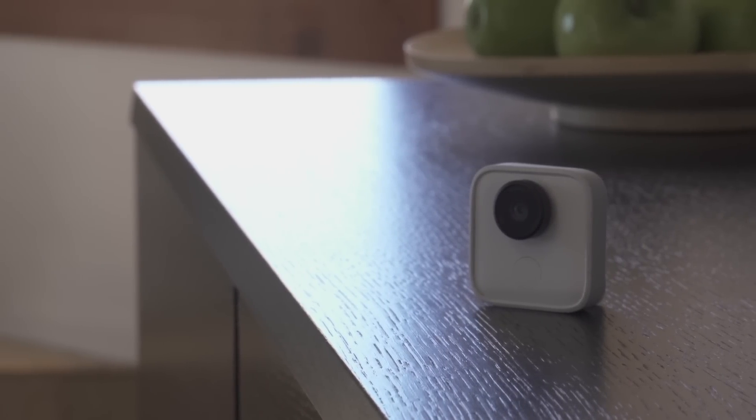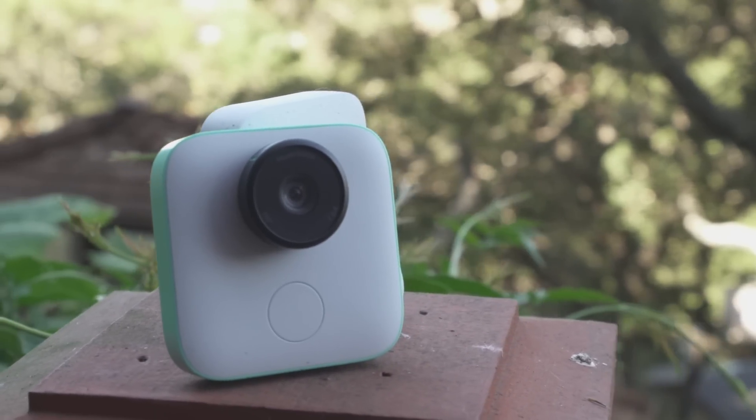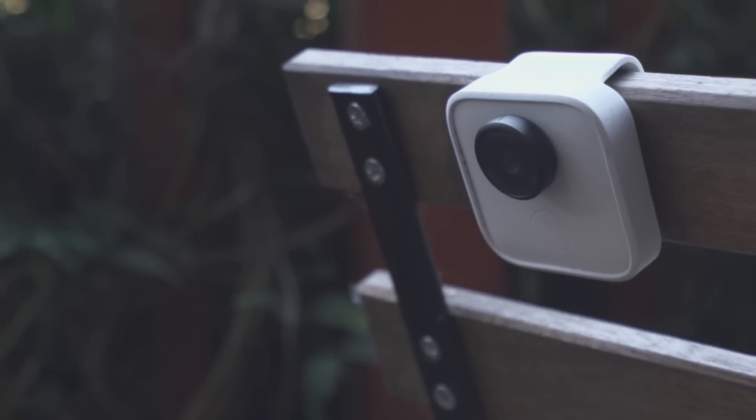So yes, this all sounds very creepy — like super creepy. It sounds like a spy camera that learns your children's faces and records them automatically and sends them to Google — kind of creepy.